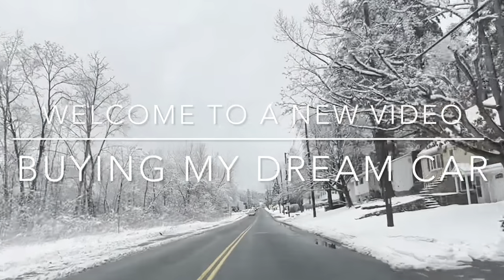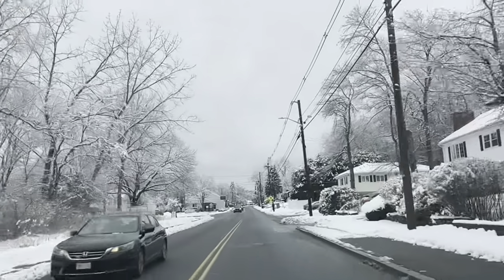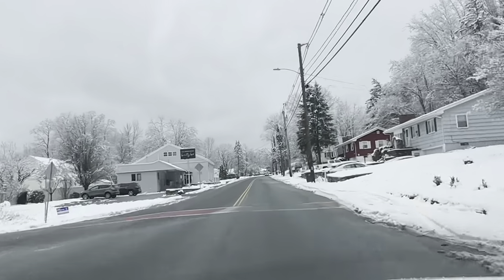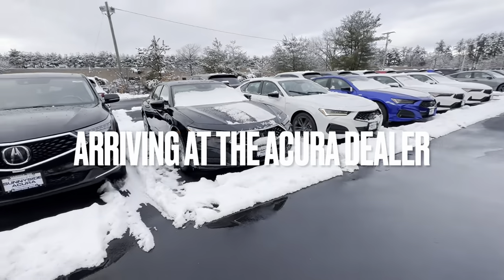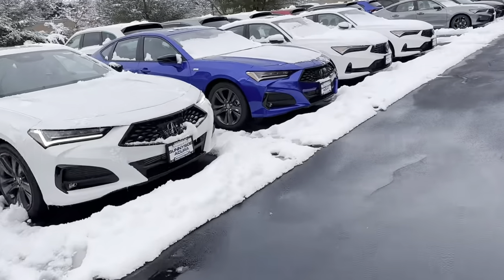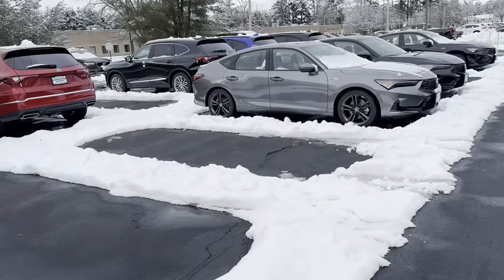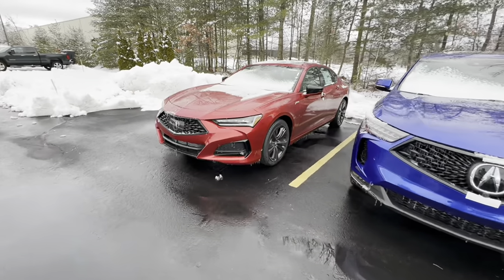Welcome back! In today's video I will be buying my dream car, so come along. I just arrived at the dealership, Sonic Side Acura, and I'm looking at all the colors they have, making sure the car I'm getting is the one I would love to have. I recommend that anybody who's going to buy a car always look around before they sign any paperwork, just to make sure that car is what you want.